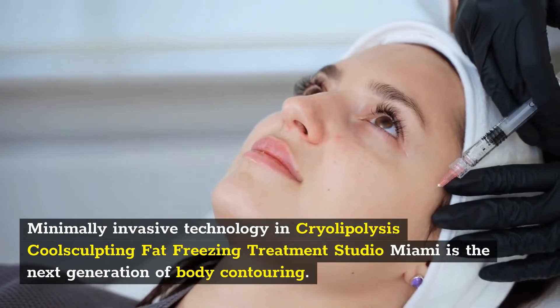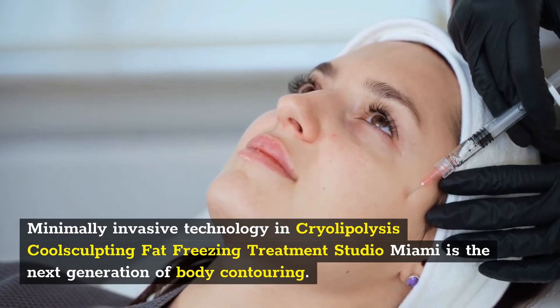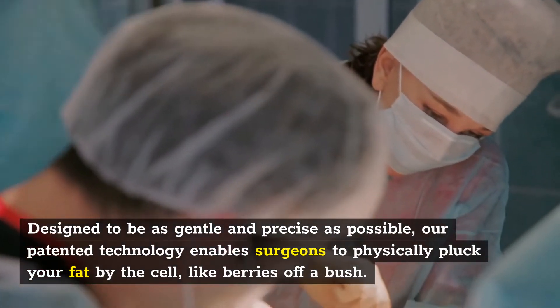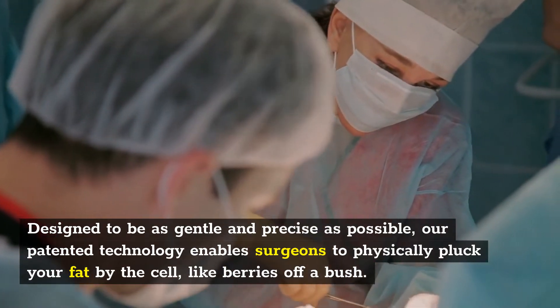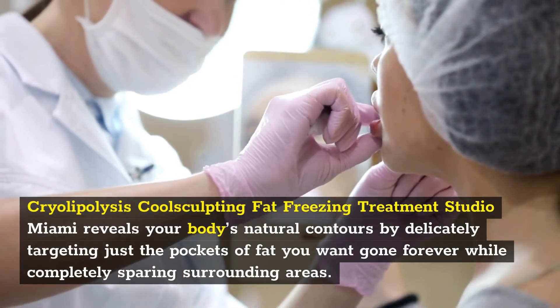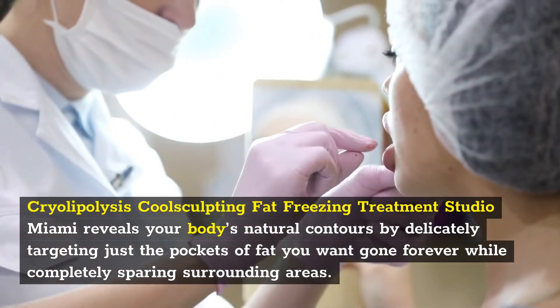Minimally invasive technology at Cryolipolysis CoolSculpting Fat Freezing Treatment Studio Miami is the next generation of body contouring. Designed to be as gentle and precise as possible, our patented technology enables surgeons to physically pluck your fat by the cell, like berries off a bush, revealing your body's natural contours by delicately targeting just the pockets of fat you want gone forever while completely sparing surrounding areas.